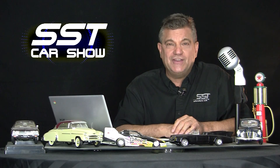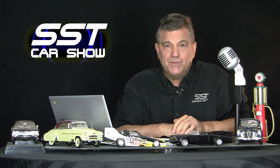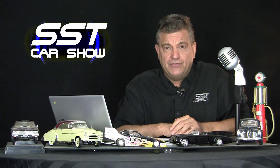Hi friends, I'm Rick Walker. Welcome back to the SST Car Show. I don't really care for wagons, but I ended up falling in love with this one. Here's a review of the V90 Cross Country from Volvo.